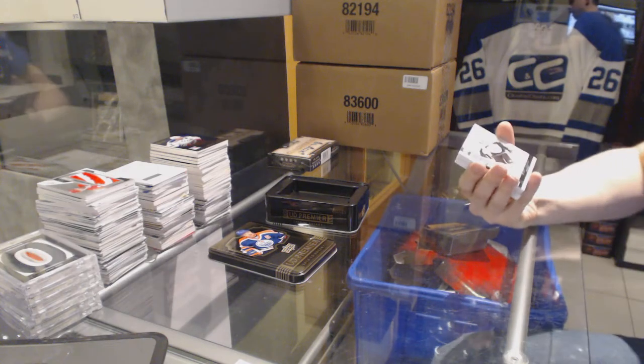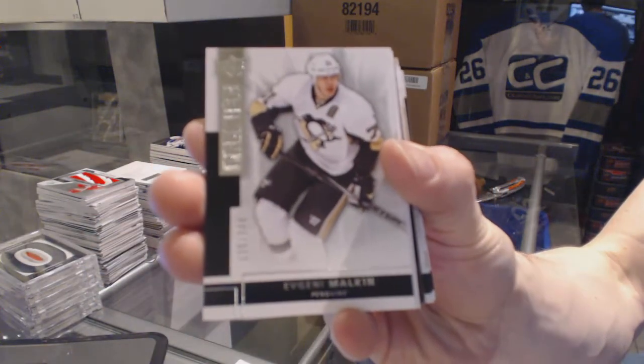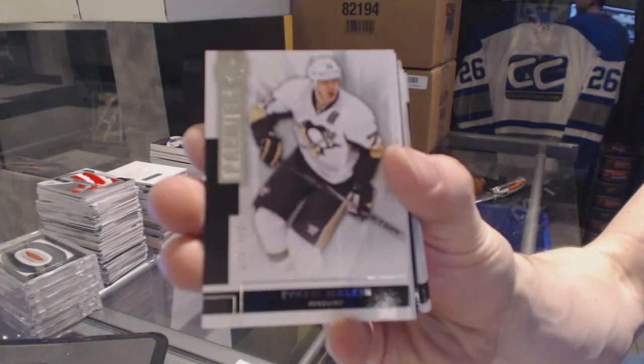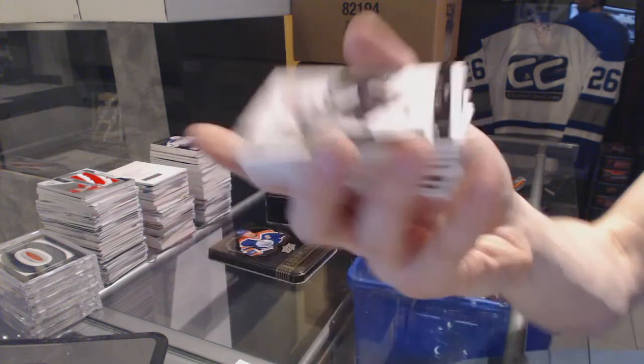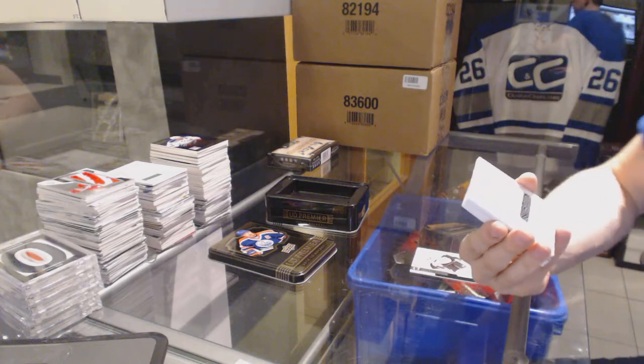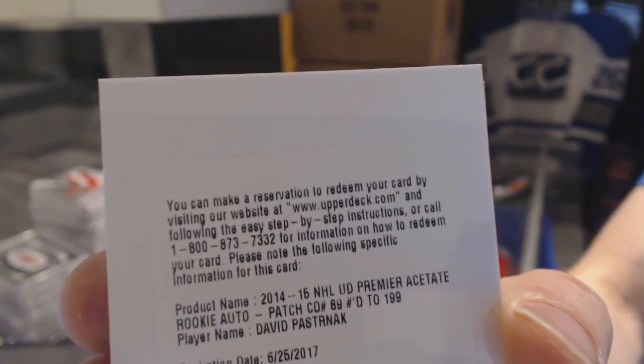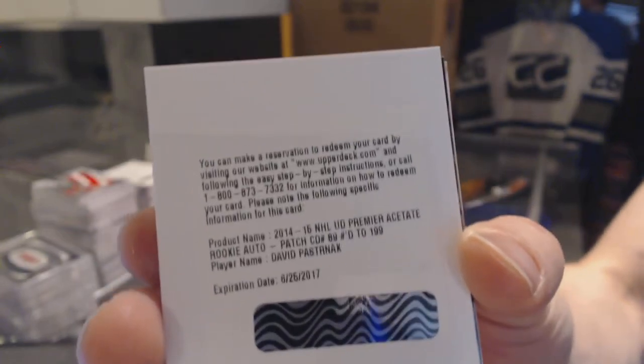Base card number 249 for the Pittsburgh Penguins — Evgeny Malkin. We've got a redemption for a rookie patch auto number 199 for the Boston Bruins — David Pastrnak.